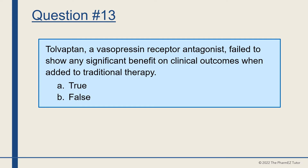Question number 13. Tolvaptan, a vasopressin receptor antagonist, failed to show any significant benefit on clinical outcomes when added to traditional therapy. True or false? The answer is true.